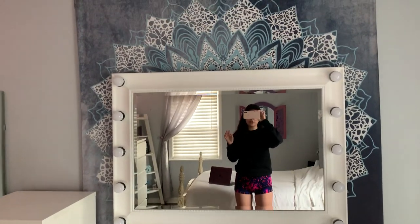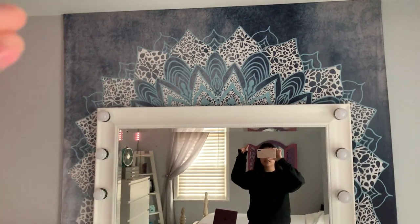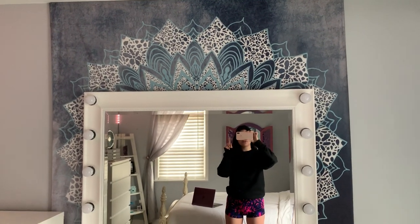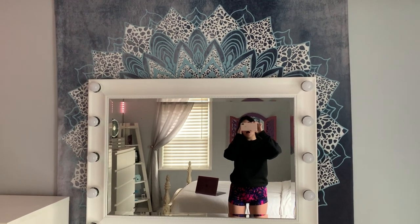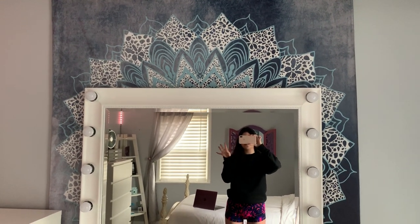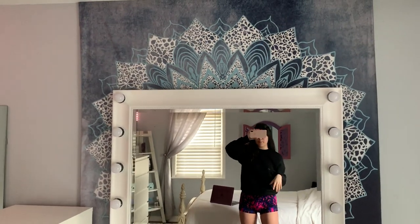First things first, the tapestry — as you guys can see, it's hung up on my wall right there and there with two very little nails, and then in the middle as well. I got this from Amazon. I literally just typed in 'tapestry' and this came up. I got this one in particular because it matches the theme of my room, which is blue and white and gray. It actually matches my lamp perfectly — crazy because I got that at Target and this on Amazon.